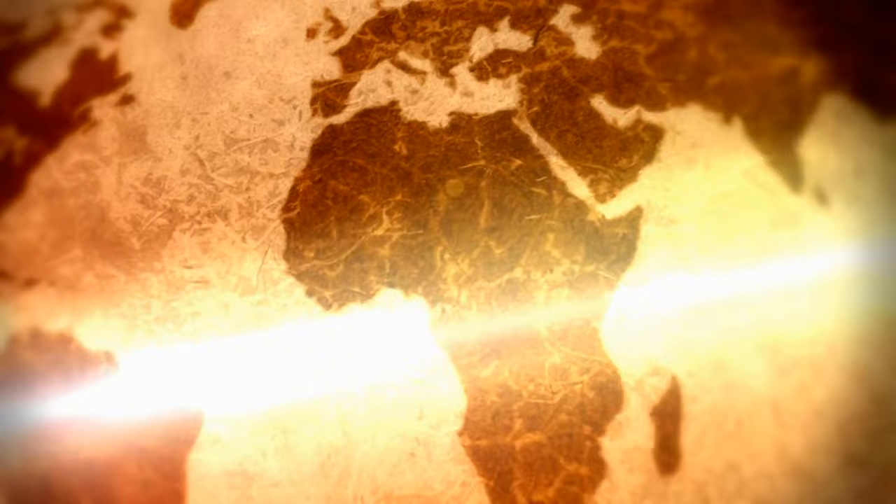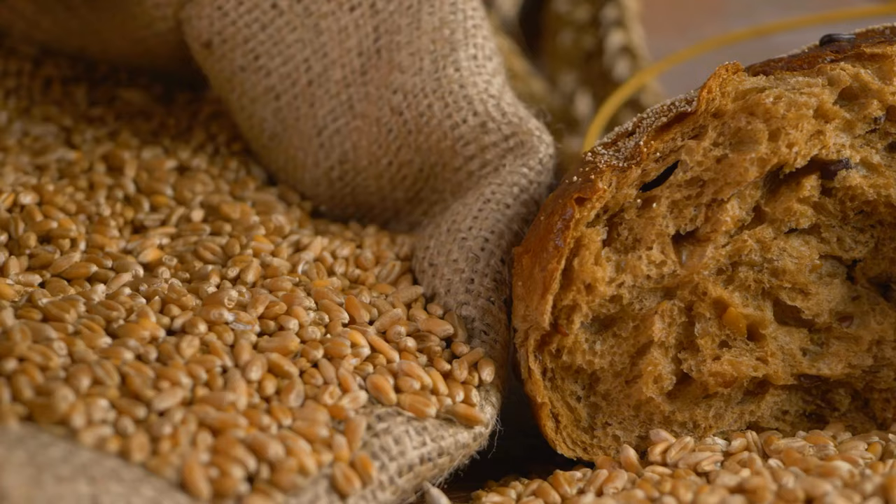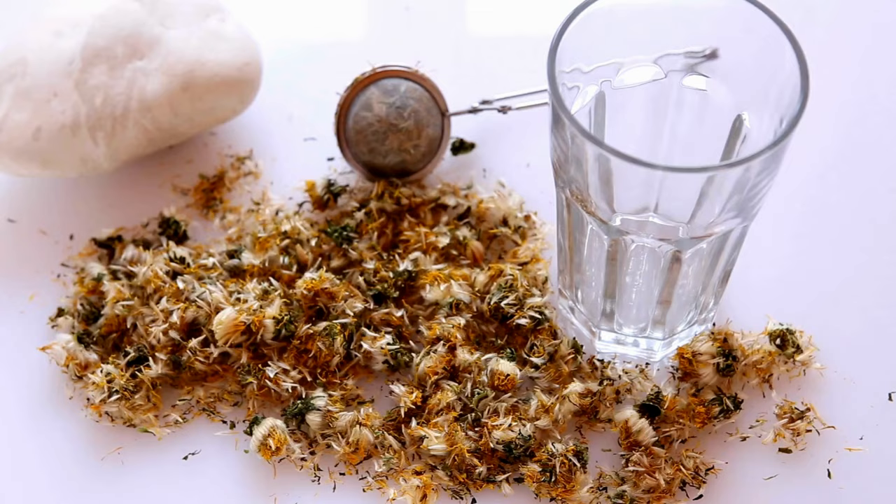When people think about archaeology, plants aren't usually the first thing that comes to mind. But there are archaeologists who are deeply interested in plants. Why? Because humans all across the world from all time periods have depended on them for food, shelter, medicine, and so many other reasons. Most archaeologists have some type of technical specialty, and one of mine happens to be plants.